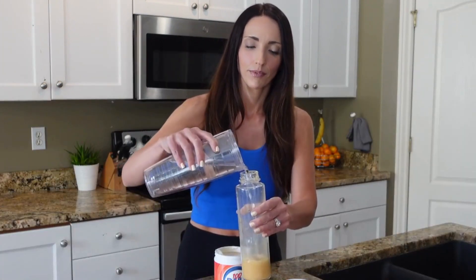Your container will always come to you sealed. First, take the scooper, fill it to the top, and drop it in your bottle. Next, add 12 to 16 ounces of water or ice water. Next, shake.